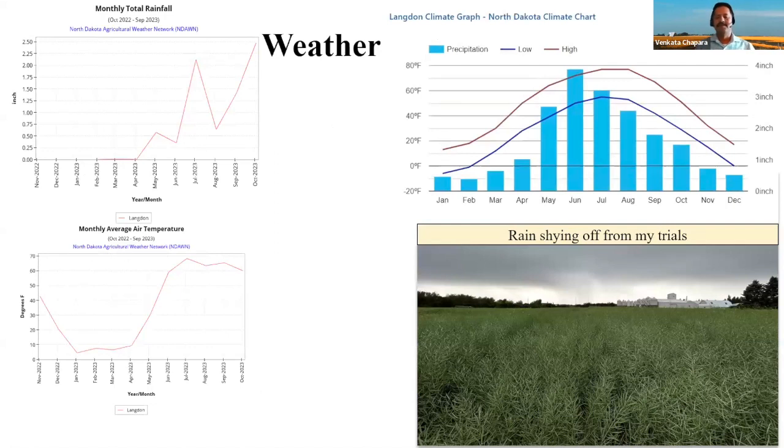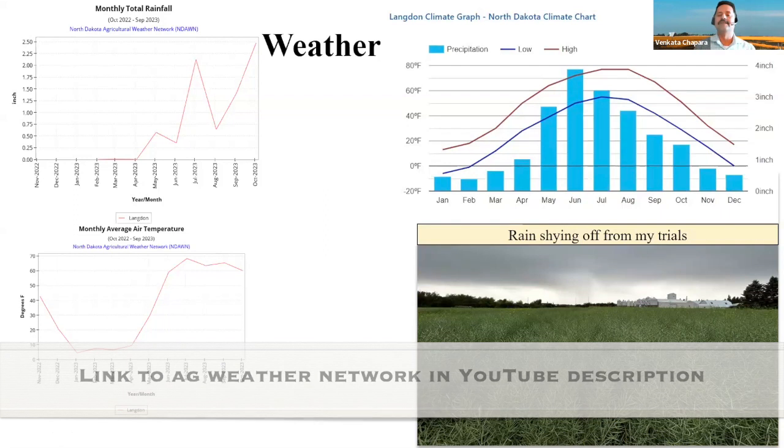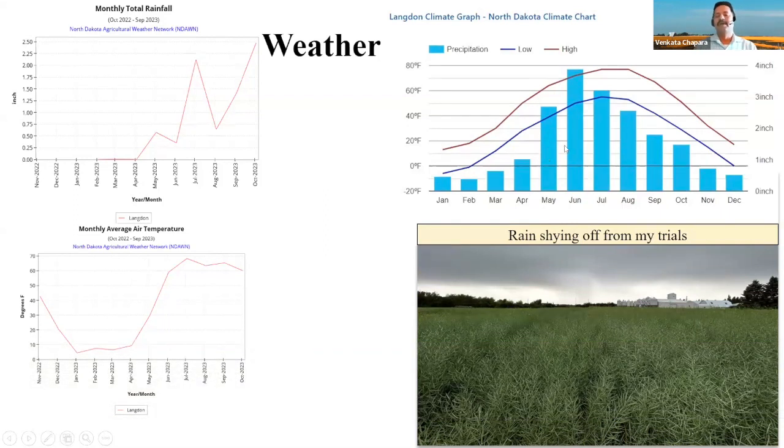For the past two years, the most concerning factor has been the weather. Looking at the US weather forecasting system graph on the right, on average in May, June, July, and August — our important canola growing season — we are supposed to receive over about two inches in May, close to four inches in June, and three inches in July. But what we are actually receiving is less than 0.5 inch in May, where we are supposed to receive over two inches.